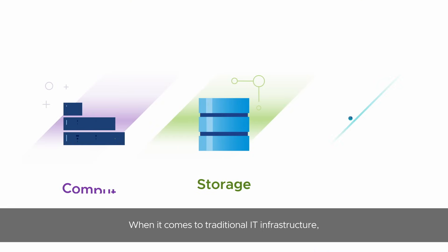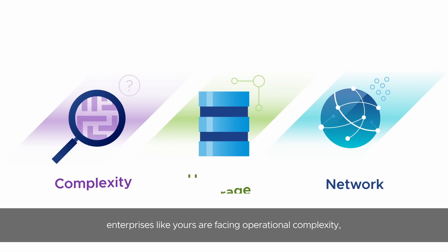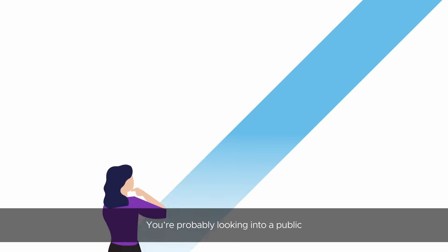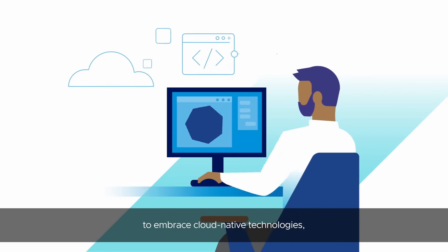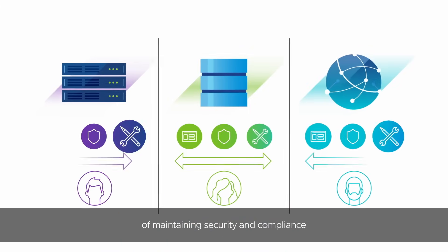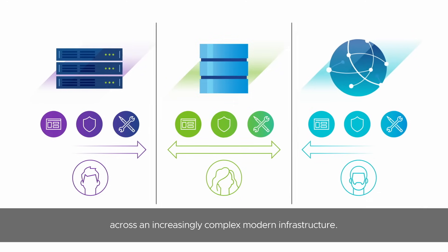When it comes to traditional IT infrastructure, enterprises like yours are facing operational complexity, high costs, and difficulty scaling. You're probably looking into a public or hybrid cloud for increased freedom and agility. But while your developers are excited to embrace cloud-native technologies, IT needs to be mindful of maintaining security and compliance across an increasingly complex modern infrastructure.